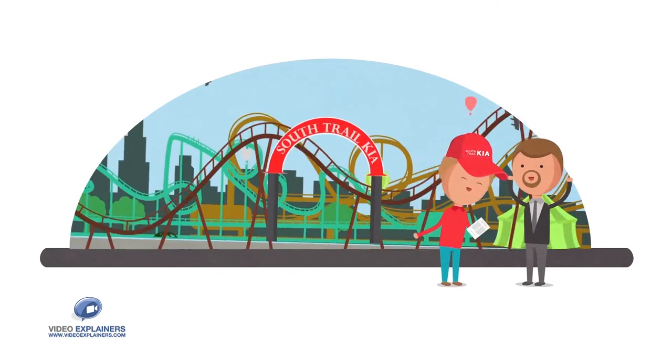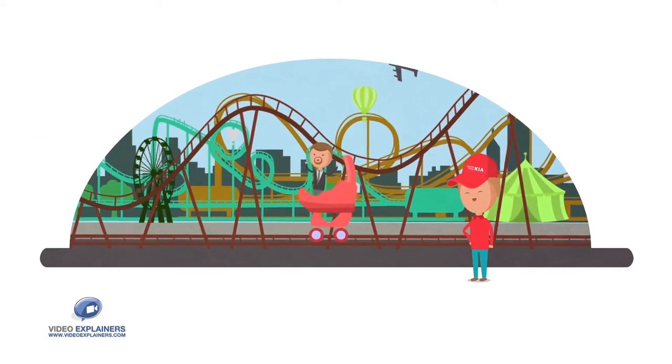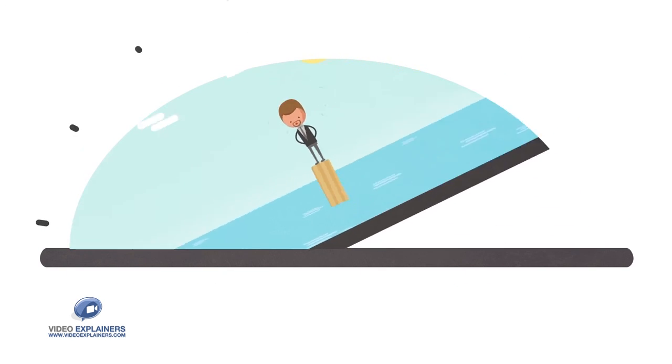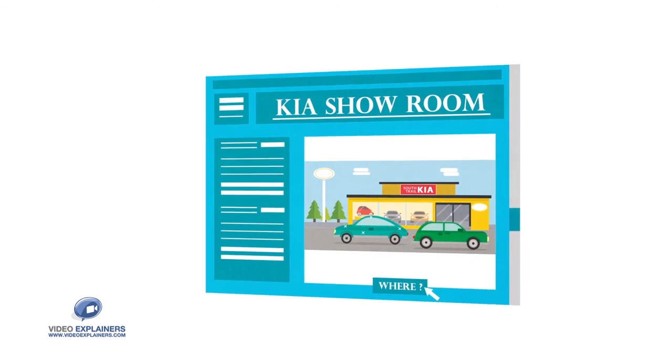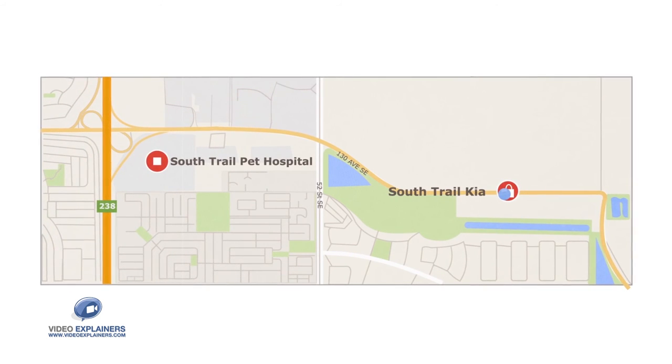What's more, we have friendly staff ready to give you all the details you need to make your purchase experience a fun ride. So, ready to experience a different kind of dealership? Come see Canada's largest Kia showroom today. We are located near the corner of 130th Avenue Southeast and 52nd Avenue Southeast.